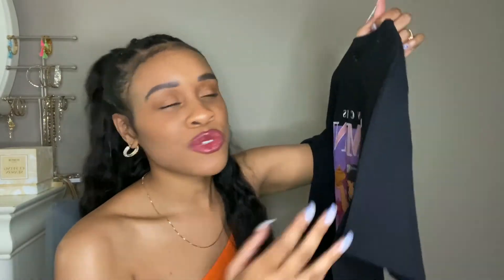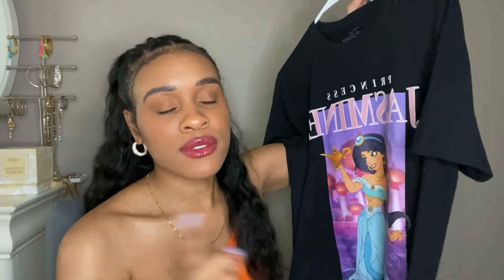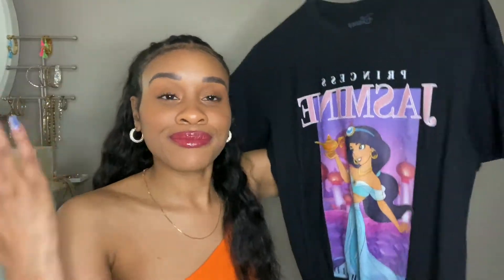I got this in a size small because it's already oversized, so I didn't have to size up. I can wear it without a bra and all that — it's already oversized. Really cute, really casual. That was the first thing I bought last month in April.